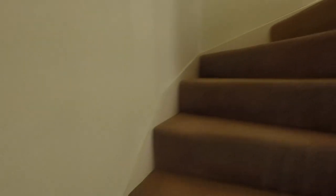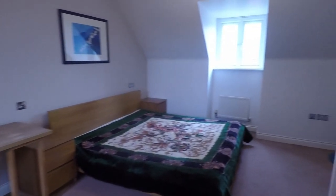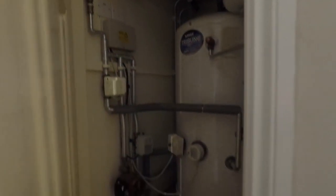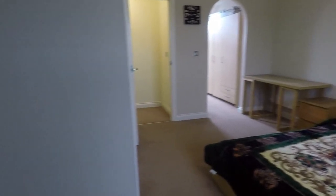The stairs then take you up to the second floor where you have the master bedroom. This is a fantastic size room. You do have the water tank located in here as well as some storage space.